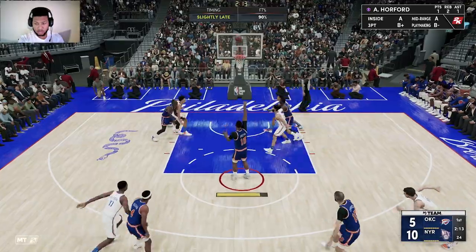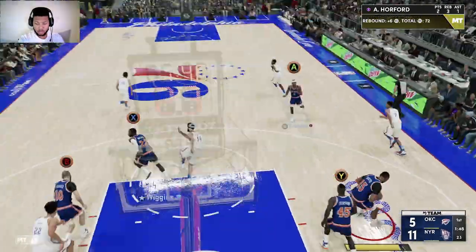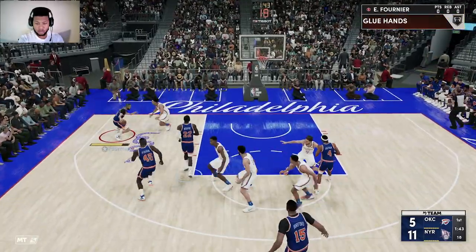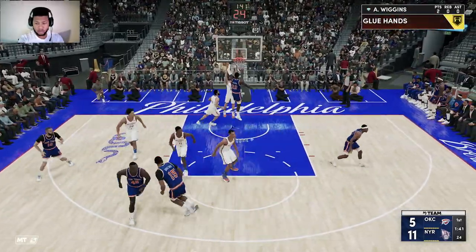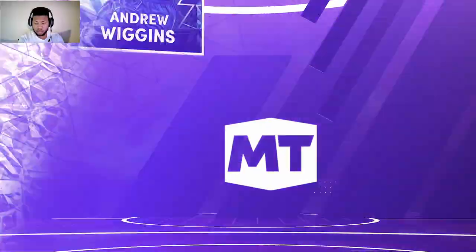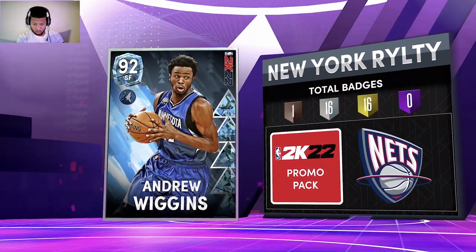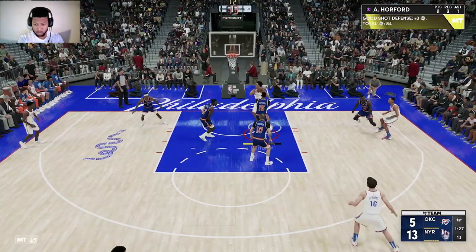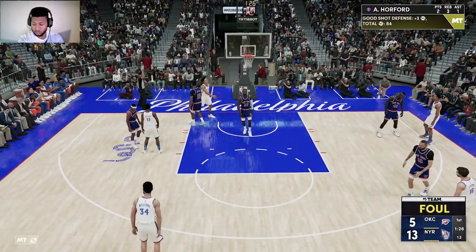New York going with almost an entire new group to rebound. Graham, the pass to Wiggins. To the inside — and Wiggins throws it down. The clever Frenchman, Fournier. Down low — and they get it. Second chance effort, and it's sent back by Horford.